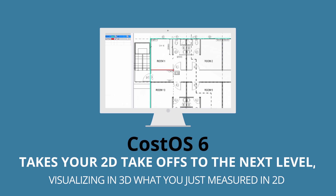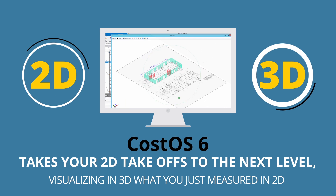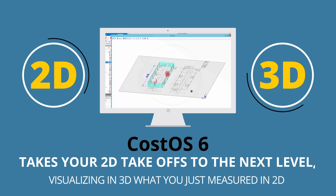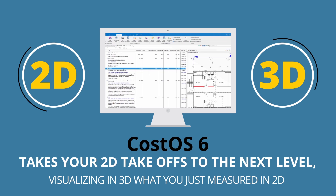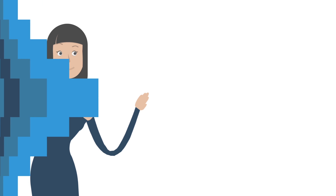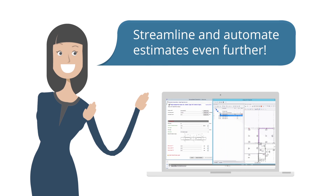CostOS 6 also takes your 2D take-offs to the next level. Several tools help you complete 2D take-offs even more easily than before, whilst at the same time visualizing in 3D what you just measured in 2D, so you can make sure nothing is left out. Parametric assemblies have become even more integrated with your 2D measurements, helping you streamline and automate estimates even further.